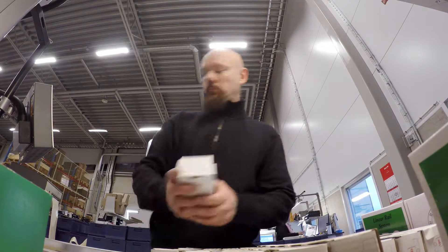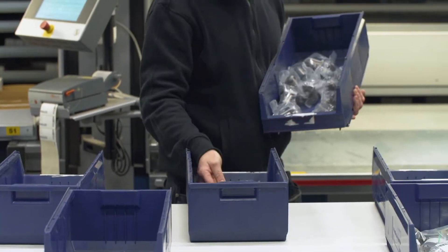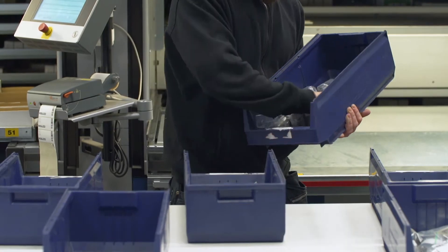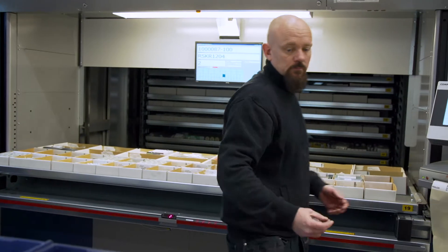We have customized the Weland system by adding a number of features like LED lights, displays, pedals, etc. Those add-ons have made it possible to pick orders faster and also make sure that we don't get any picking errors when compiling the customer order.